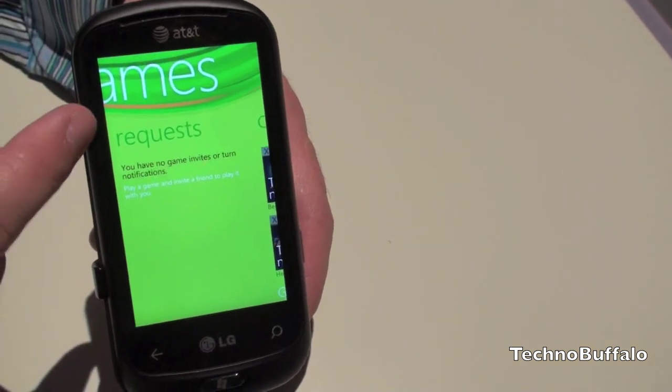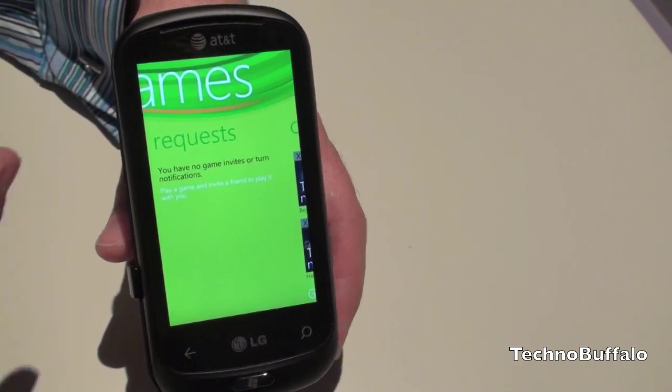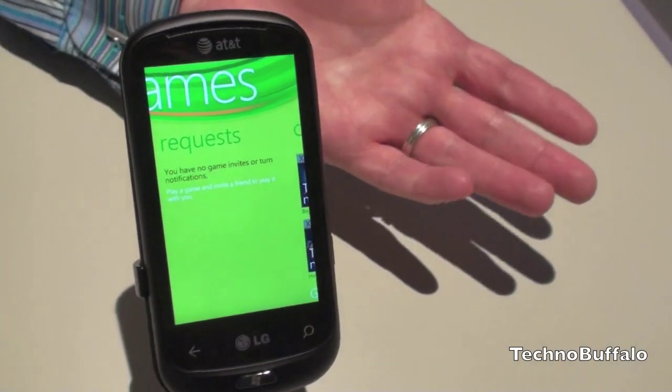If we toggle back over here, this is where you're going to see requests sent to you from your friends — game requests and also your friends' status.